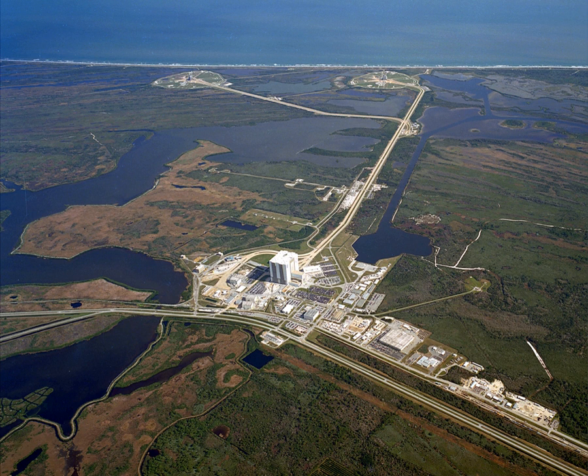As of 2017, only Launch Complex 39A is active, launching SpaceX's Falcon 9 and Falcon Heavy. Pad 39B is being modified to launch NASA's Space Launch System. A new, smaller Pad 39C was added in 2015 to support smaller launches but has not yet been used.